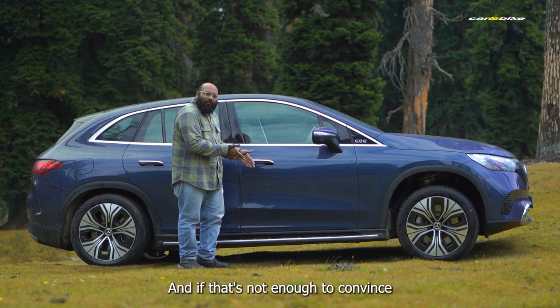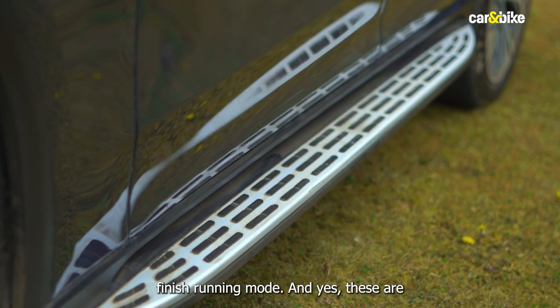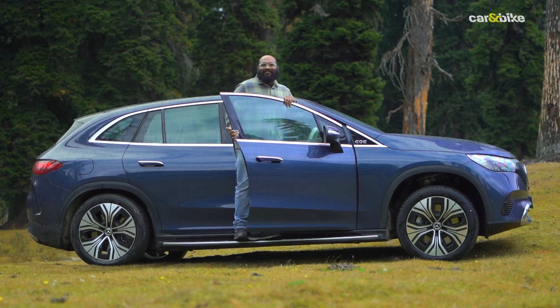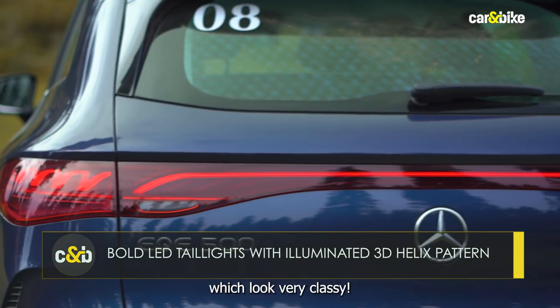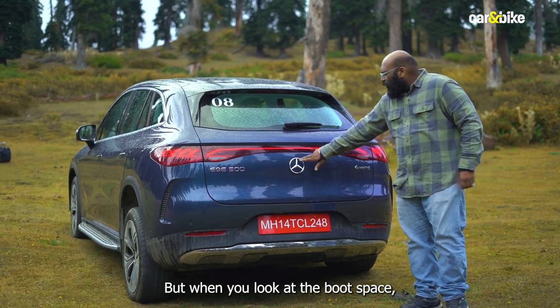And if that's not enough to convince you — it's an SUV. Mercedes also offers this illuminated aluminium finish running board, and yes, these are functional. At the rear, you get a set of beautiful LED 3D tail lights, which look very classy, connected by LED bars. When you look at the boot space, you get a massive 520 litres of luggage area.